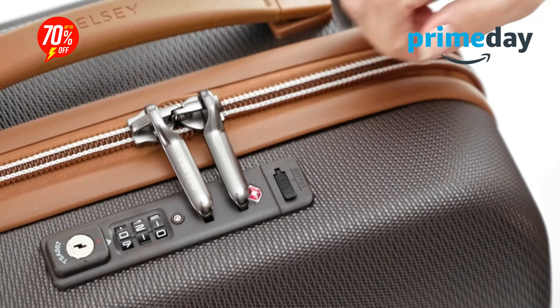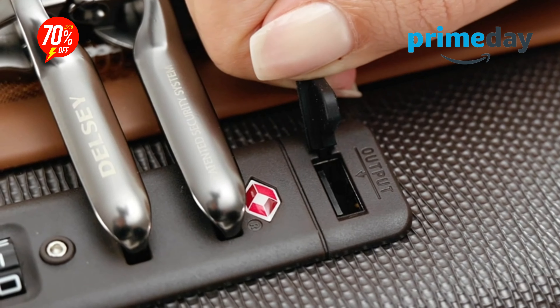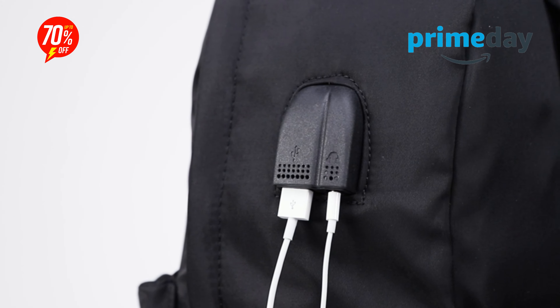Hello everyone and welcome back to my channel. In today's video, I'm going to show you five of the best Amazon Prime bag deals that are 50% off.